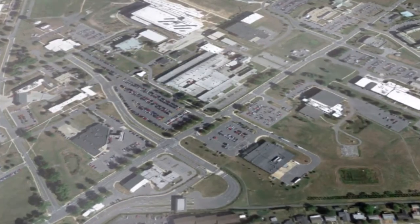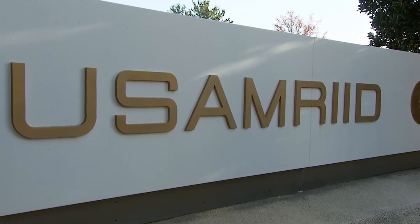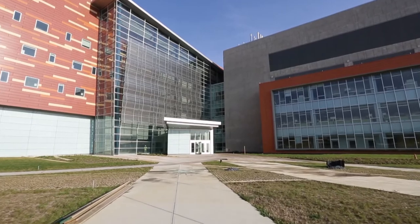Huntsville Center's Medical Initial Outfitting and Transition Program is assisting the Army's Research Institute of Infectious Diseases relocate into the largest and most complex biocontamination facility ever designed. We offer our customers — health facility planning agency, who represents the Army Surgeon General, and their end users, in this case USAMRID — a full turnkey approach to take them from their old facilities to their new facilities.